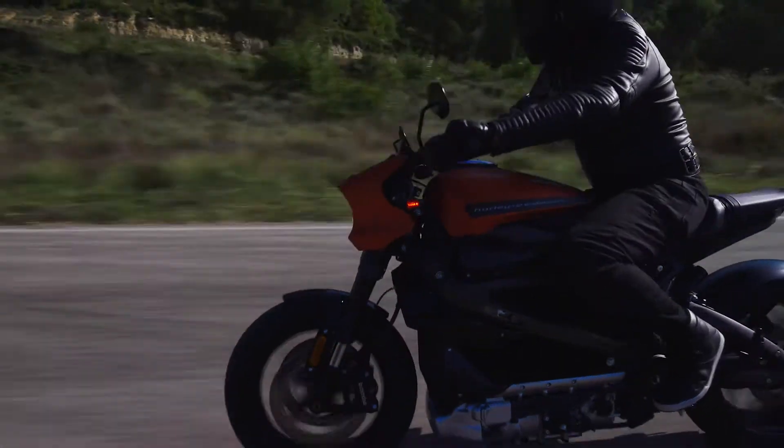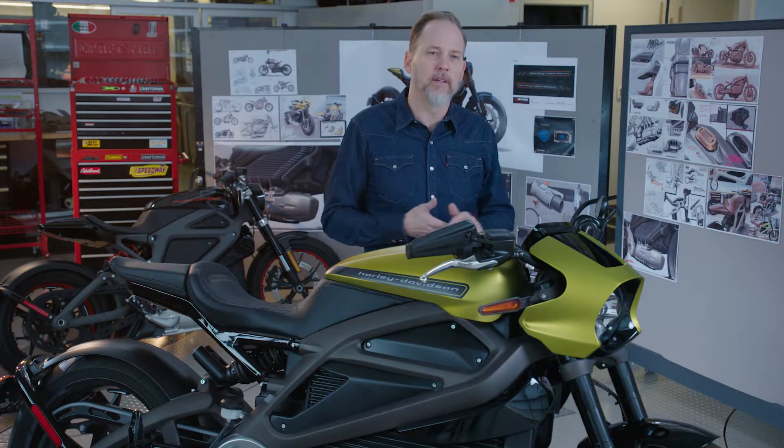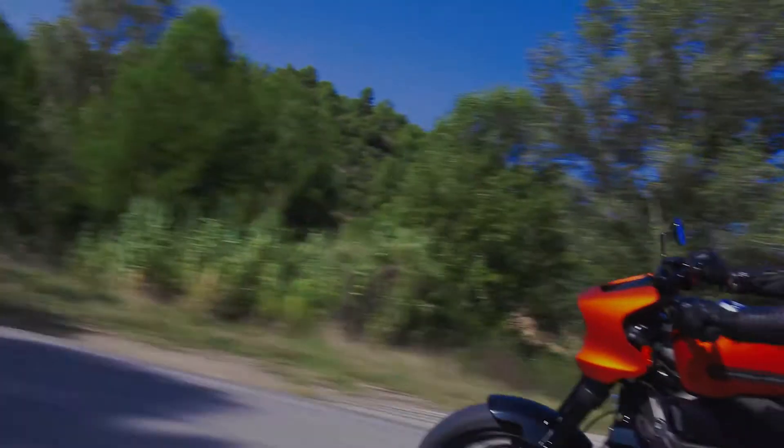EV allows instantaneous acceleration. Zero to sixty in three seconds — that'll put a smile on your face. We also wanted it to be really nimble. We spent a lot of time dialing in the wheels, the tires, the suspension, cornering ABS to the dual radial discs.